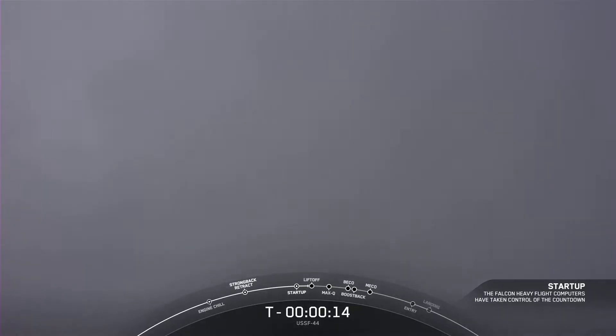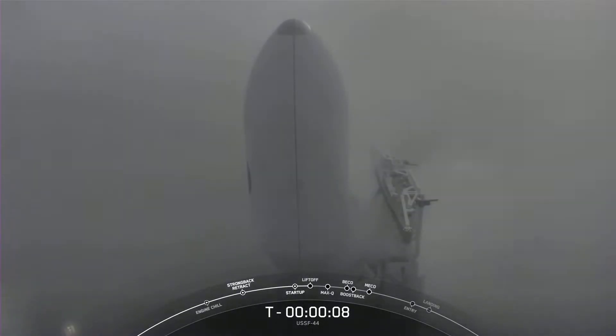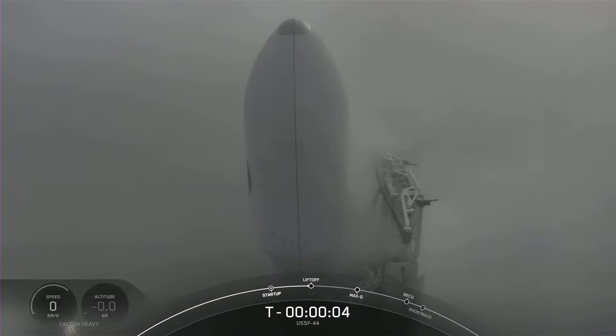T-minus 15 seconds of counting. T-minus 10, 9, 8, 7, 6, 5, 4, 3, 2, 1, 0. Liftoff.